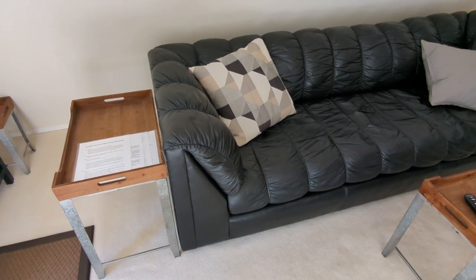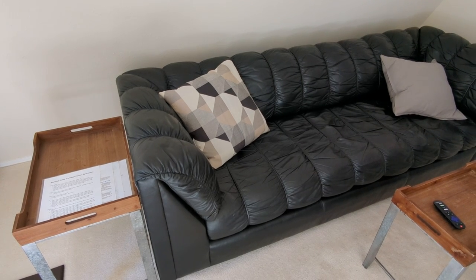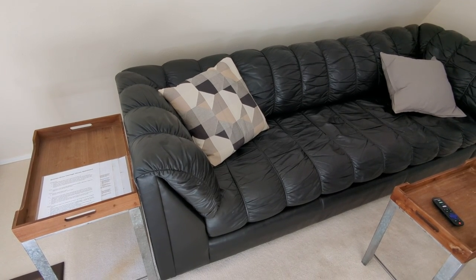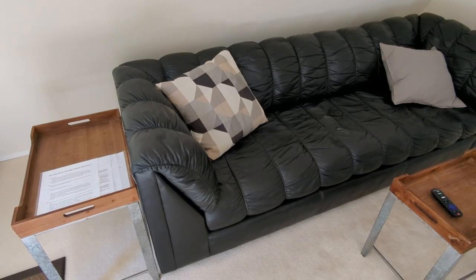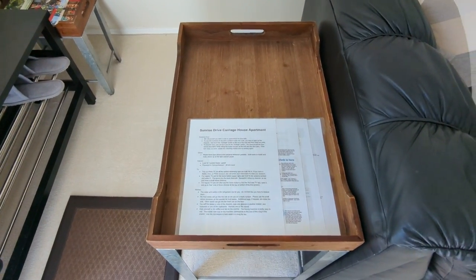For the internet, just look for the Sunrise Drive guest login and your password is 'connectmenow' all in lowercase. You'll also find that information on the laminated sheet.